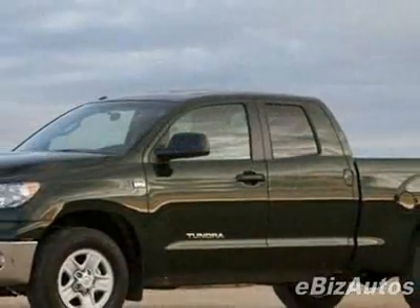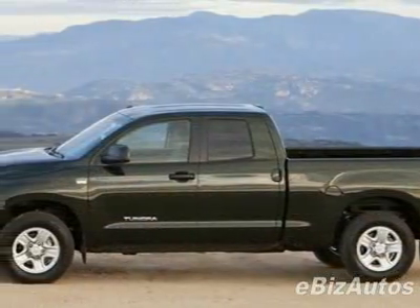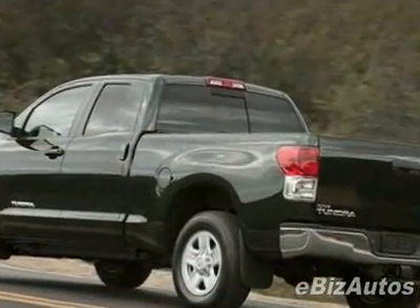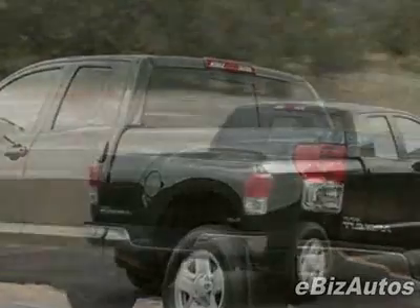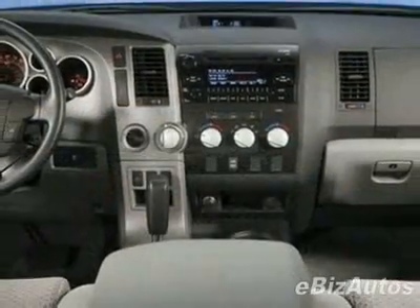This vehicle gets 15 miles per gallon in the city and 19 on the highway. This Tundra 2WD truck boasts a 4.0L V6 engine and has a 5-speed automatic transmission. This vehicle comes equipped with power windows, air conditioning, and intermittent wipers.